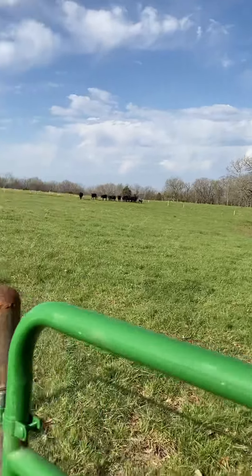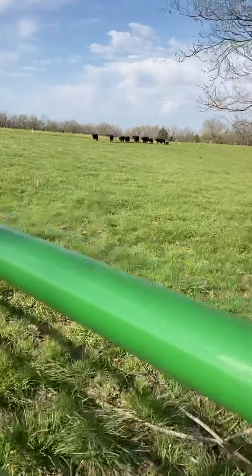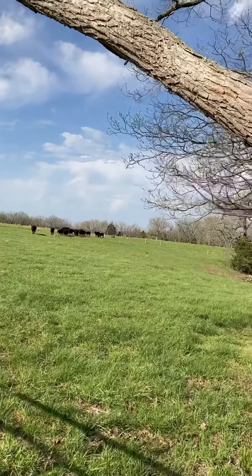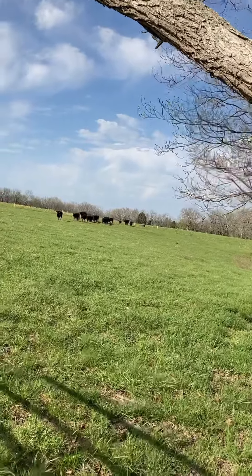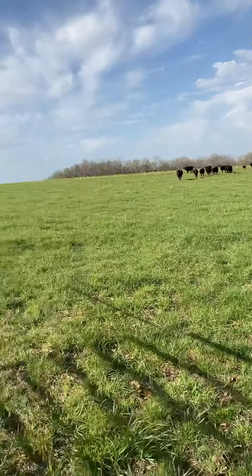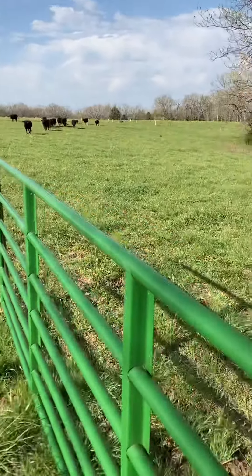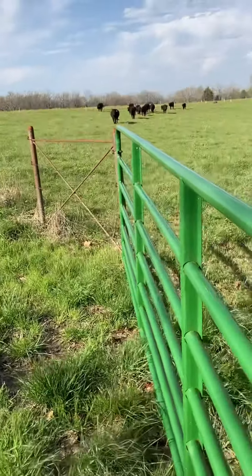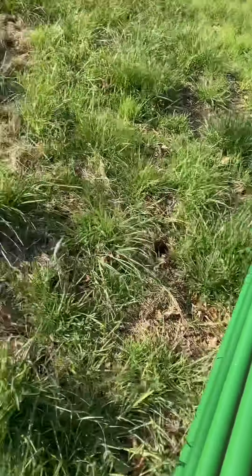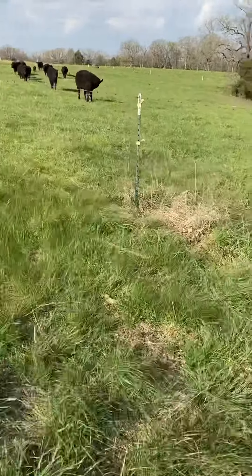It's a pretty windy day up here today. I've got the volume turned down and I'll just narrate this part of the video. Get this gate opened up — all these girls like to come over here. Number 21 seems to be my lead cow now — she's usually at the front of the pack. We've got some stumps here left over from where we trimmed the fence rows out. I need to get this stump cut off flush with the ground or dig it out.